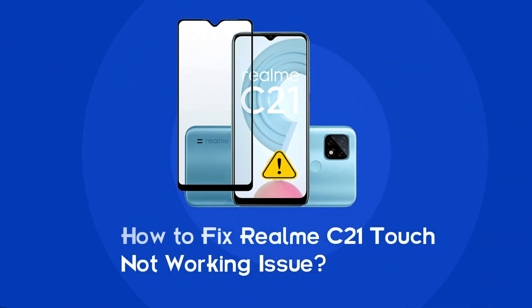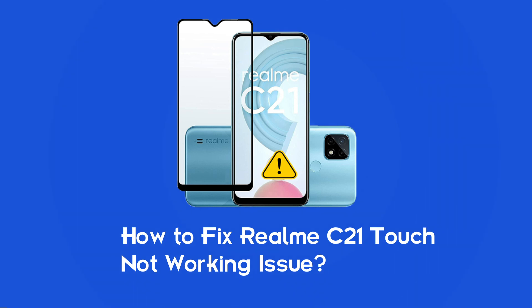Hello guys, welcome back to our channel Android Data Recovery. In this video, we are going to resolve one of the most annoying issues in Realme C21 phone — touch not working. If you are facing the same problem, then this video will surely help you in fixing it. So, let's start the video.